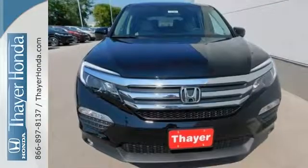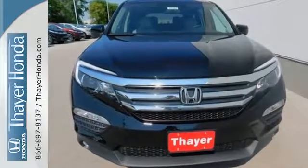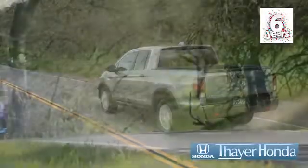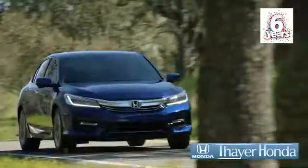A vehicle the whole family can enjoy. Put a smile on everybody's face with this Pilot. Sayer Honda is happy to pass the savings and quality on to our customers.